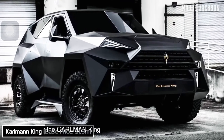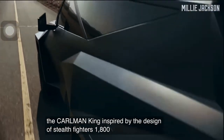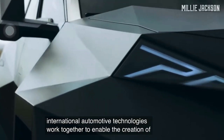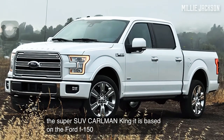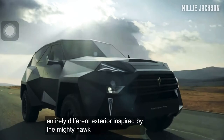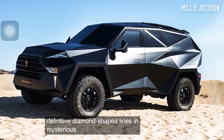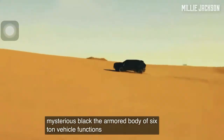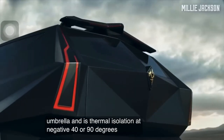The Carlman King. Inspired by the design of stealth fighters, 1,800 engineers of international automotive technologies worked together to create the super SUV Carlman King. It is based on the Ford F-150 base frame with an entirely different exterior inspired by the mighty Hawk. The body is characterized by an abundance of definitive diamond-shaped lines in mysterious black. The armored body of this six-ton vehicle functions as a bulletproof umbrella and provides thermal isolation at negative 40 or 90 degrees Celsius.